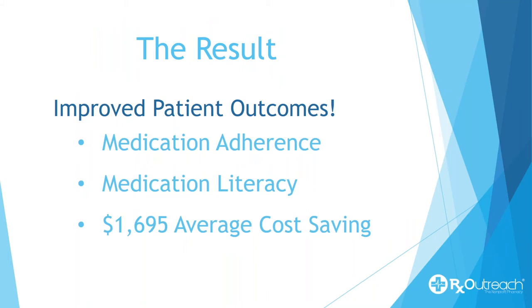What's behind all this? We want to help be part of the solution to the problem of medication non-adherence. We want to help people be educated and see what this program is about. Our average patient saves almost $1,700 from retail.